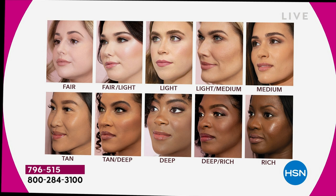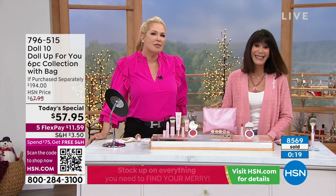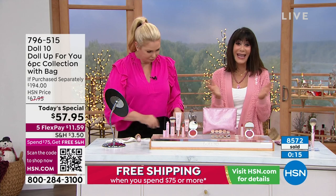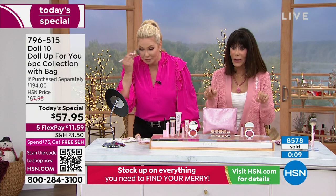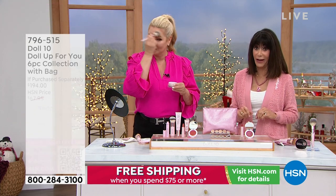Congratulations — we'll be at the 9,000 mark right around the corner. Do not hang up — 796-515 is your number. And by the way, this price expires tonight at midnight, so I want to clarify that for everyone.